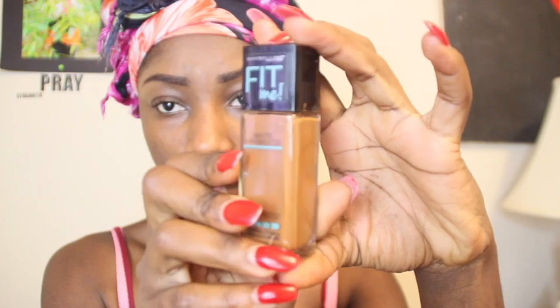Now I'm gonna go in with my Maybelline Fit Me Foundation in the color 360. This is a mattifying foundation and I usually use it because of my oily skin. I'm gonna use a bottle of water to pour on the brush — this is the ELF brush I got from Target, I think it's called a face sculpting brush. I'm gonna go ahead and apply some on my forehead.